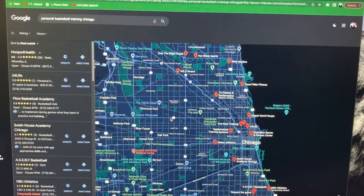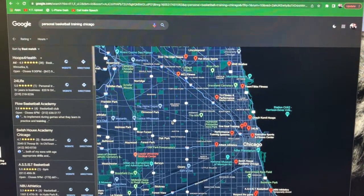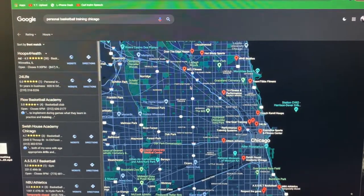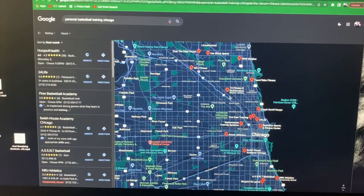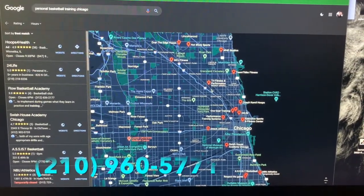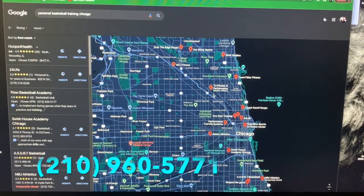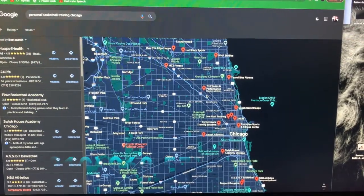Imagine if anyone's searching 'private training' or any of those keywords in your city — if they find you, you have a big advantage. If they can't find you, then your competitors have the advantage. That's all you got to do to set this up. If you want more videos like this, hit that subscribe button. If you want to learn more about how to grow your training business, reach out to me at the number that pops up on the screen. Send me a text — I'd love to connect with you personally.